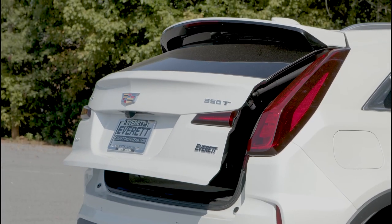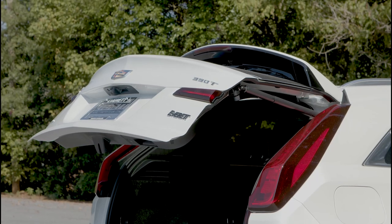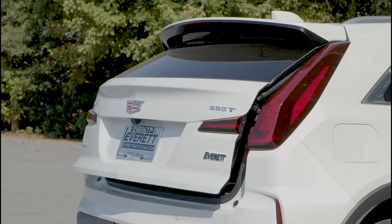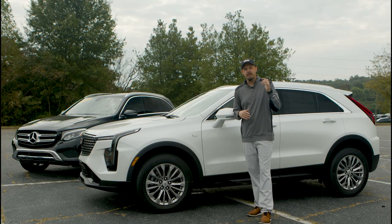The liftgate on the Cadillac XT4 — you can use your key fob and hit that button twice to open it automatically, and then there's a push-to-close button. There's also a one-touch button to lift your tailgate with ease if you want to use your hand.